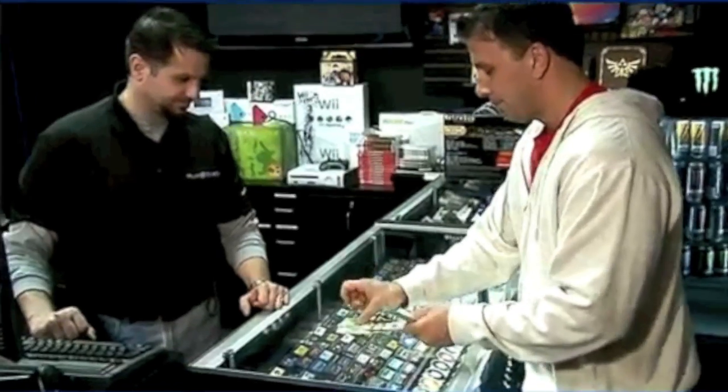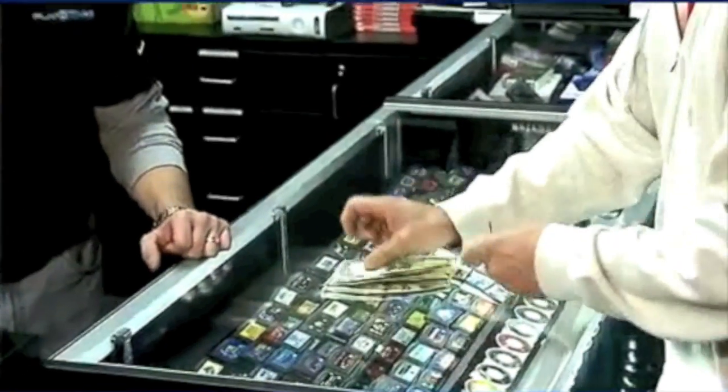How often do you hear... Mom, where's my game? Where's my new game? 30, 40, even 50 dollars. Ouch!